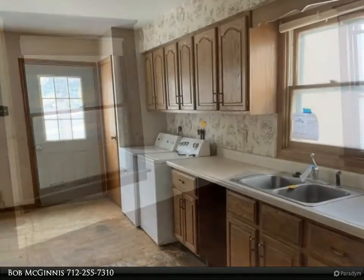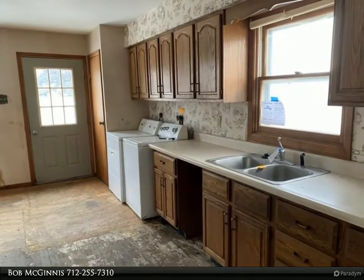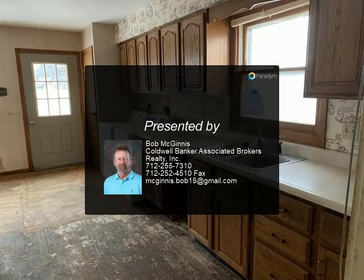For more information, review the details below or contact Bob McGuinness at 712-255-7310. We'll see you next time!